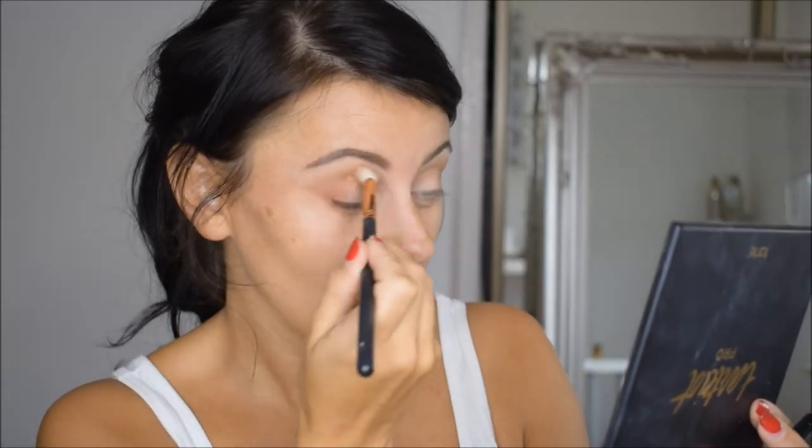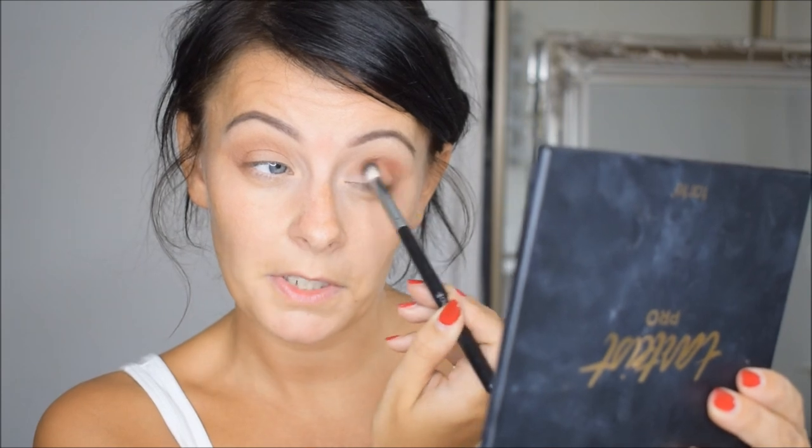I'm still going to do my eyes first before my foundation because I basically just find it easier. I'm a pretty messy makeup artist so whatever mess I make below my eyes I can just wipe away and start again. I'm just going in with the shade Bitten from Makeup Geek using that same smaller fluffy brush, keeping that quite low, and I think I'll maybe just keep that to the outer corners.